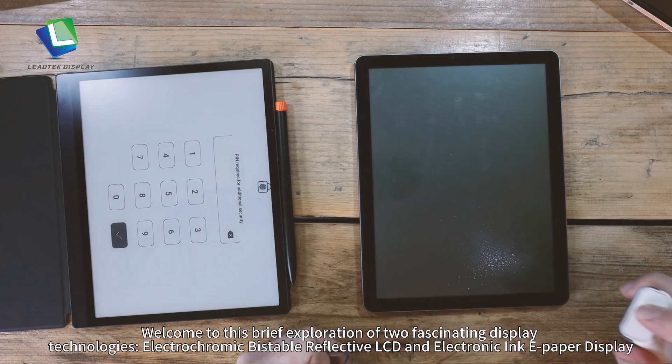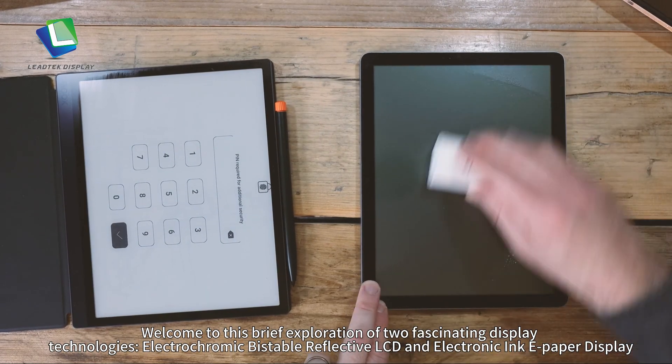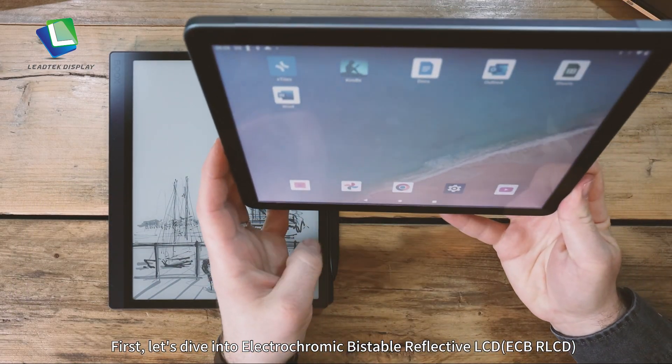Welcome to this brief exploration of two fascinating display technologies: electrochromic visible reflective LCD and electronic ink paper display. First, let's dive into electrochromic visible reflective LCD.